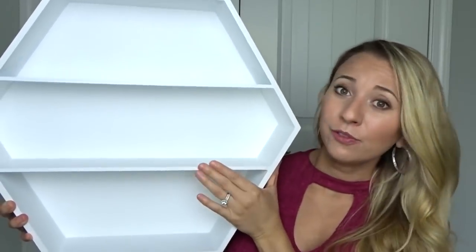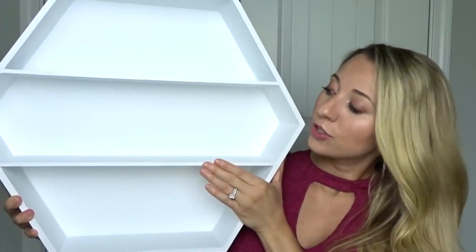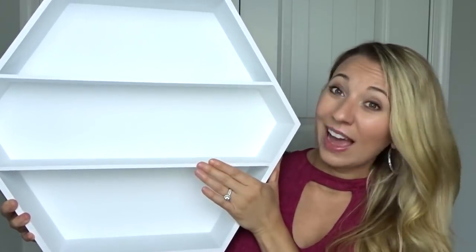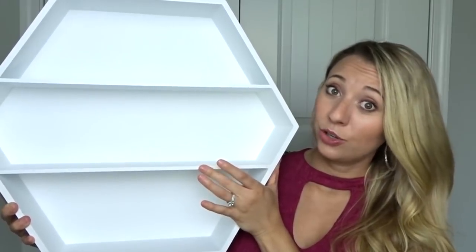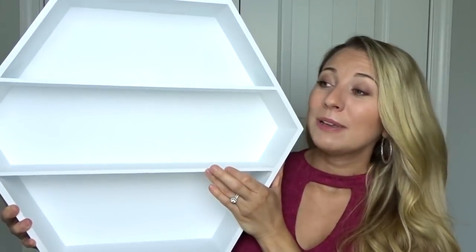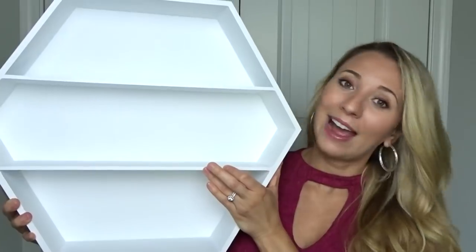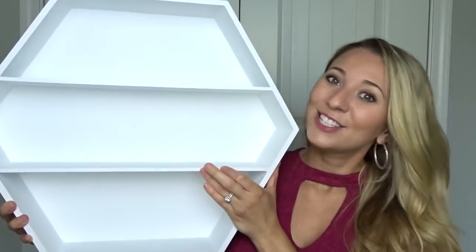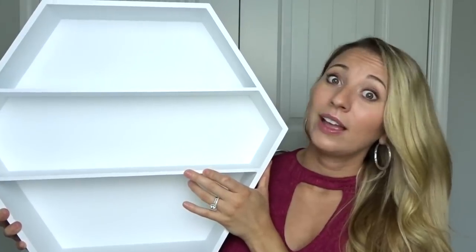Next, I wanted to share with you this beautiful modern shelf that I got from TJ Maxx. I thought this was so, so pretty. We actually have three bedrooms in our house — our bedroom, the guest bedroom, and then the third bedroom is a combination room. It is going to be combined eventually with a nursery and my office. But right now, since we don't have a little one, it is just my office.